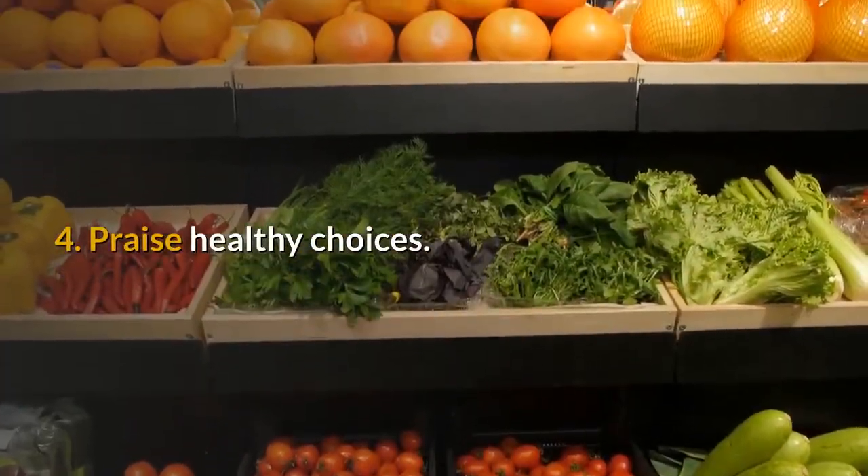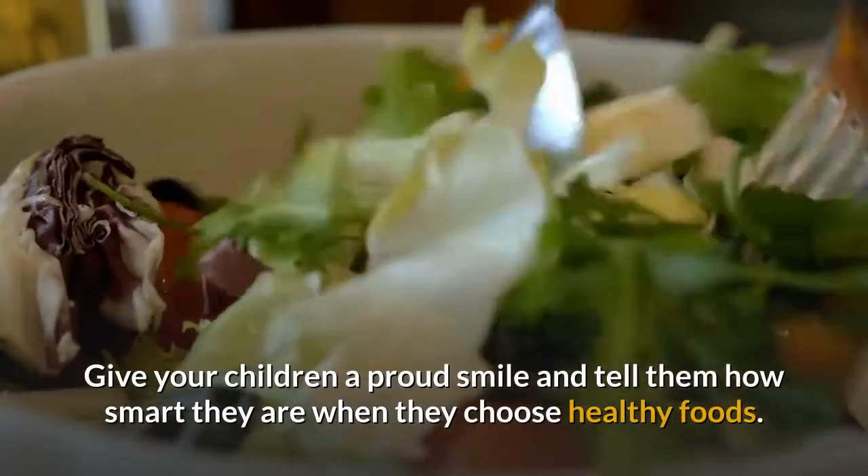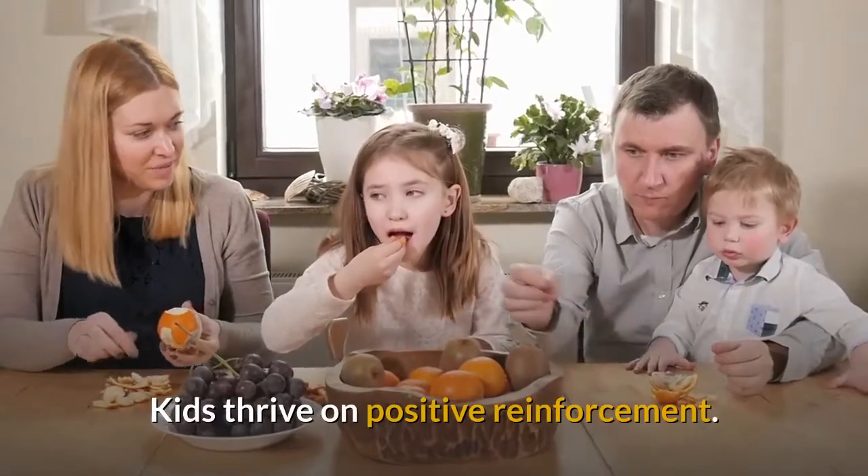4. Praise healthy choices. Give your children a proud smile and tell them how smart they are when they choose healthy foods. Kids thrive on positive reinforcement.